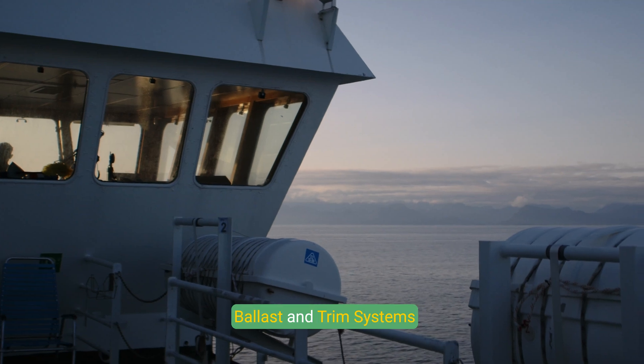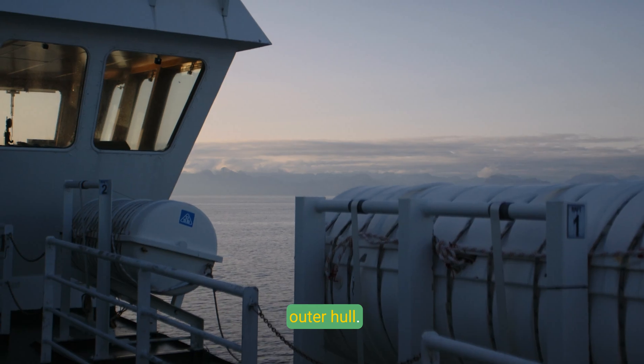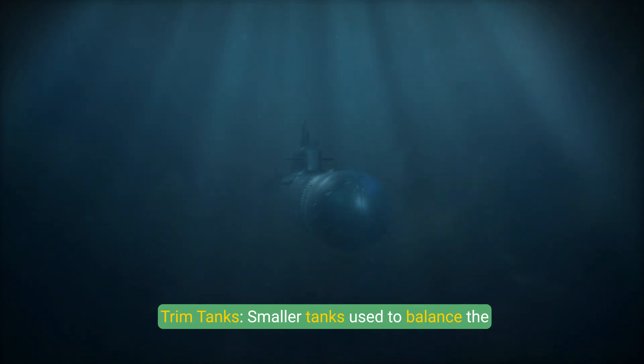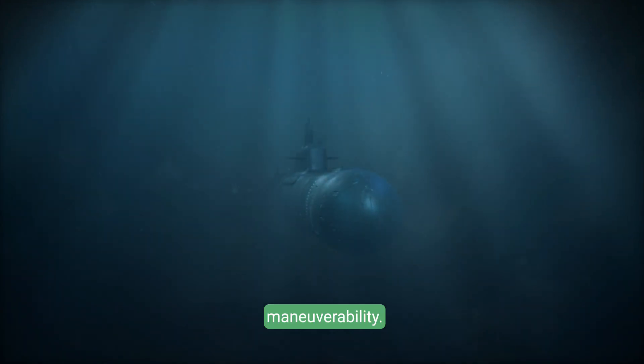Ballast and Trim Systems: Ballast tanks, located between the pressure and outer hull, are used to control buoyancy by taking in or expelling water. Trim tanks are smaller tanks used to balance the submarine's weight distribution for stability and maneuverability.